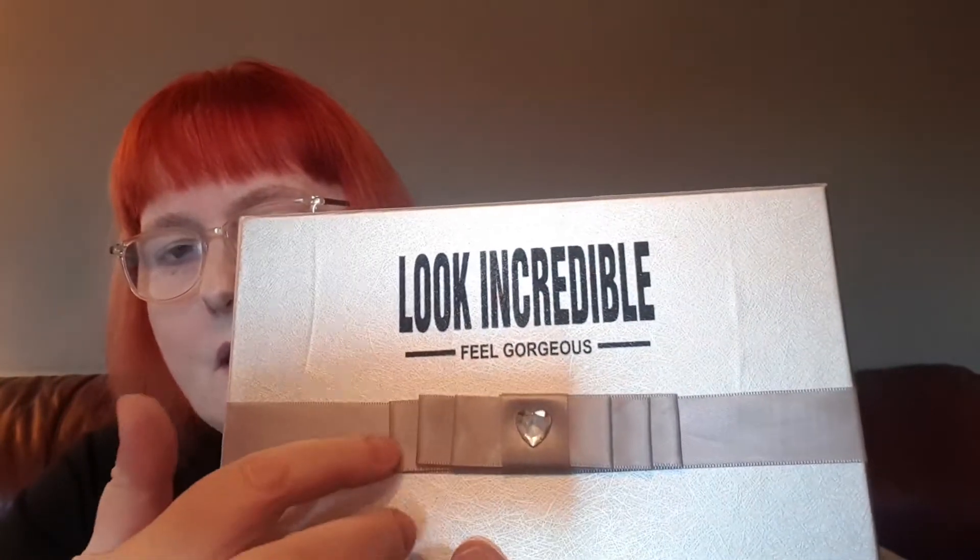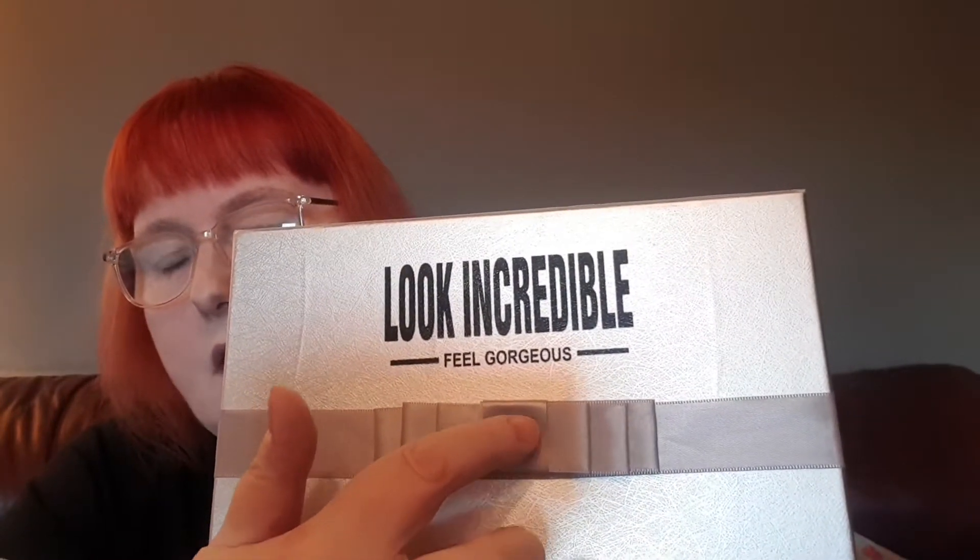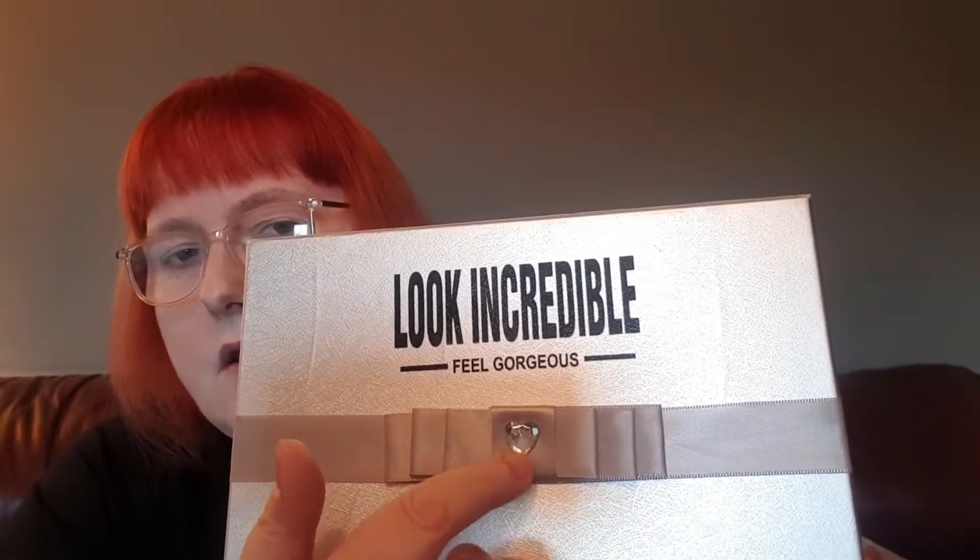The box I'm bringing you today is a new one for me, and I think it's actually a special edition to the next ones that I'm going to be getting. It's called Look Incredible, Feel Gorgeous, and it's got this lovely ribbon. Shall we open it? If we can open it.